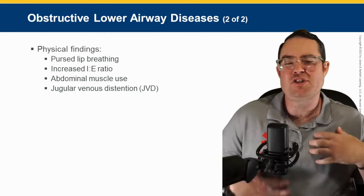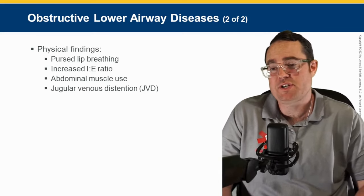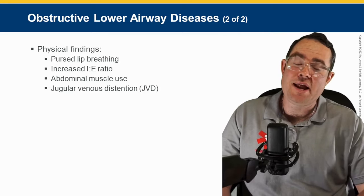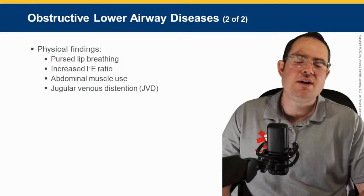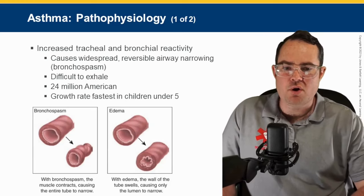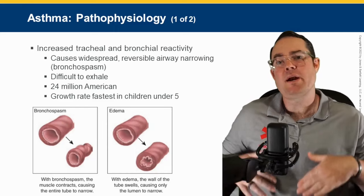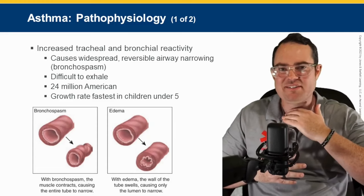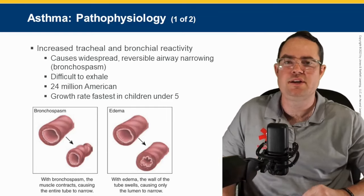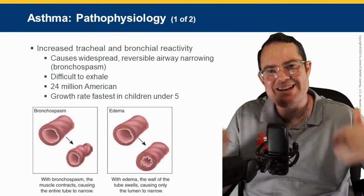There's an increased tracheal and bronchial reactivity — a widespread bronchoconstriction, lower airway obstruction. When we talk about upper versus lower airway, remember the larynx is what separates upper from lower. So whenever I talk about lower airway, I'm talking about the lungs themselves. Whenever I talk about obstructions in the lungs, I'm talking about the bronchioles — that's where air moves in and out.